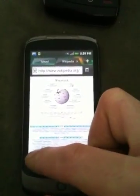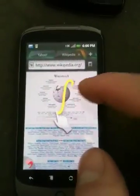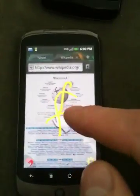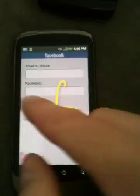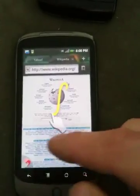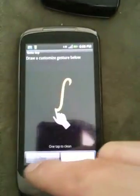The other thing that it supports are gestures, and that is also something that has been brought over from the previous version. This has Facebook preloaded onto it — www.facebook.com — just like that. It's also got back and forward.